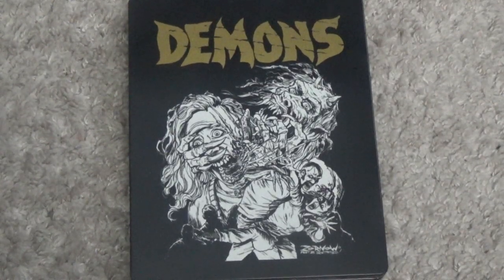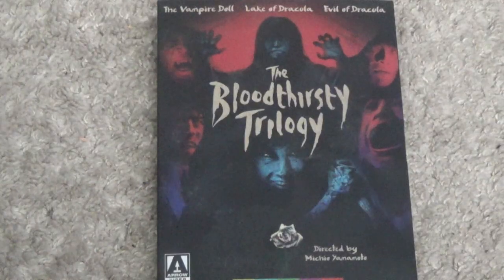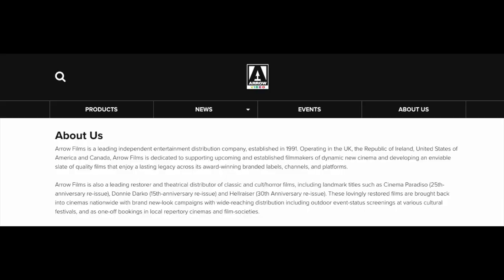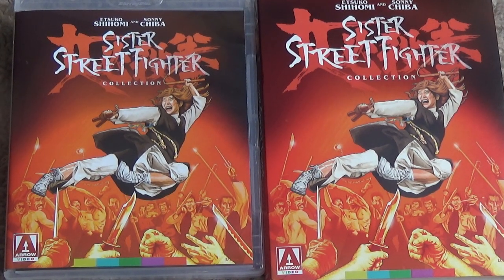For example, I imported stuff such as Demons, as well as Black Sunday, and the Bloodstained Trilogy. I'm honestly so glad that Arrow Video decided to make a United States branch because their releases are truly incredible. This collection of Sister Street Fighter movies is no exception to the rule.